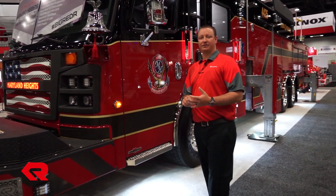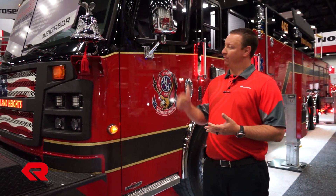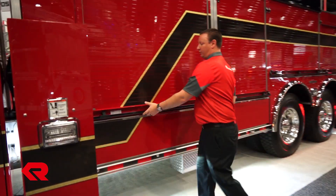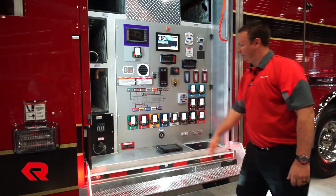So a couple of quick features. This is our Rosenbauer Commander Cab and Chassis. It's our EXT extruded aluminum body built in Wyoming, Minnesota, and our 109-foot Rosenbauer Aerial. Moving back here to the pump panel, all enclosed obviously, with all electric valves down here.